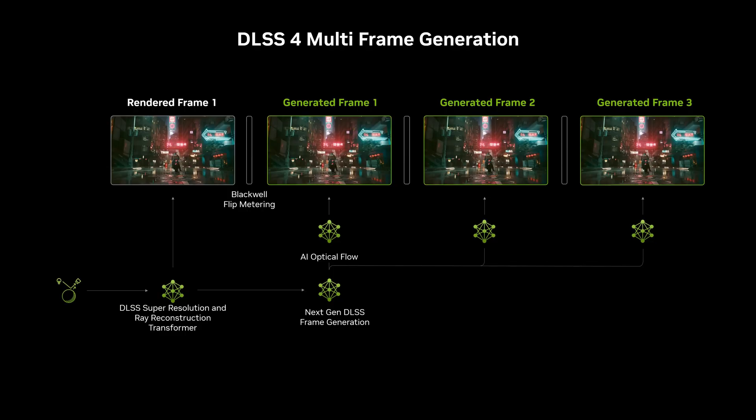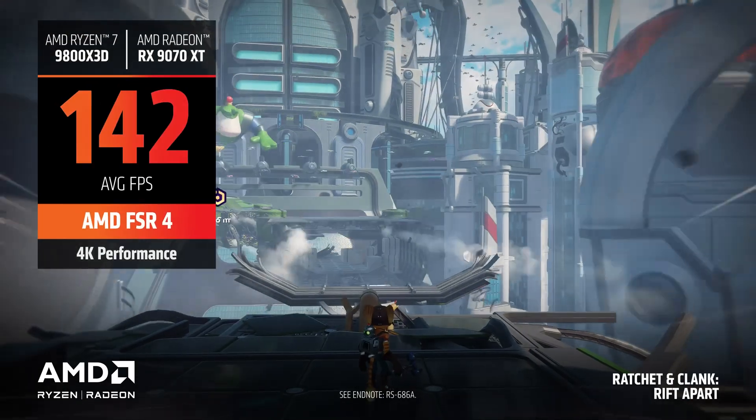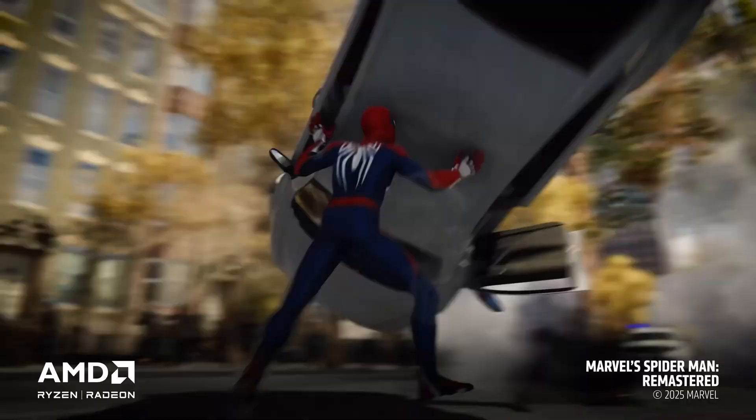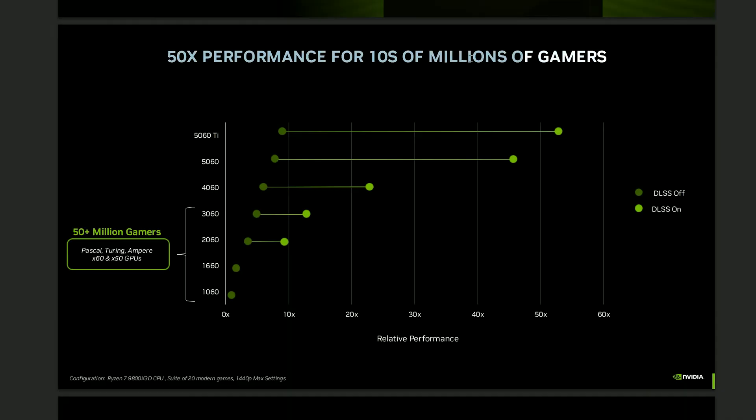DLSS is also worth bringing up, especially now that NVIDIA has introduced multi-frame generation, with DLSS 4 now leveraging a transformer-based model for even better results. Meanwhile, AMD's RX 7000 series still relies on FSR 3 and 3.1, as the more advanced FSR 4 is currently limited to the new RDNA 4-based RX 9000 series. That said, Nvidia's approach to multi-frame generation feels a bit questionable — it's being heavily touted as a major generational leap, but in reality it comes with compromises and isn't always a clear win in real-world gameplay, in terms of latency and performance.